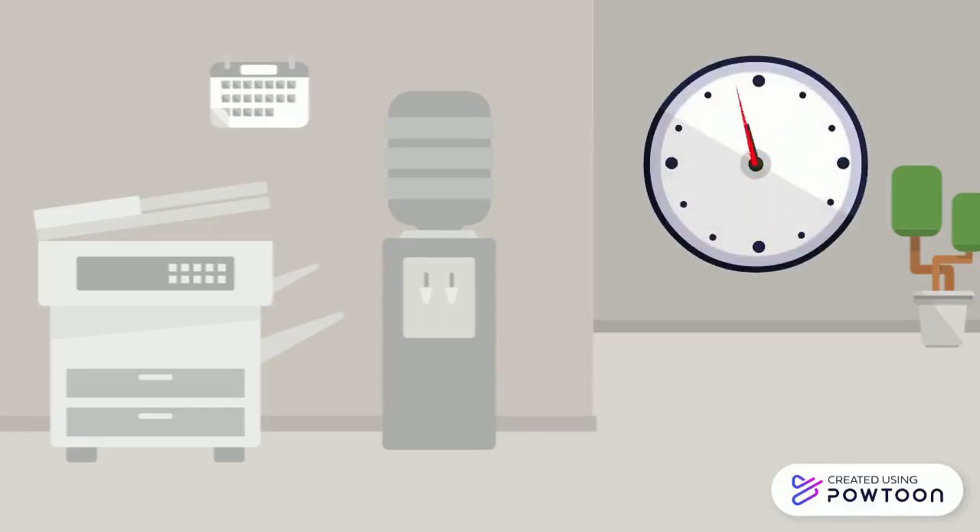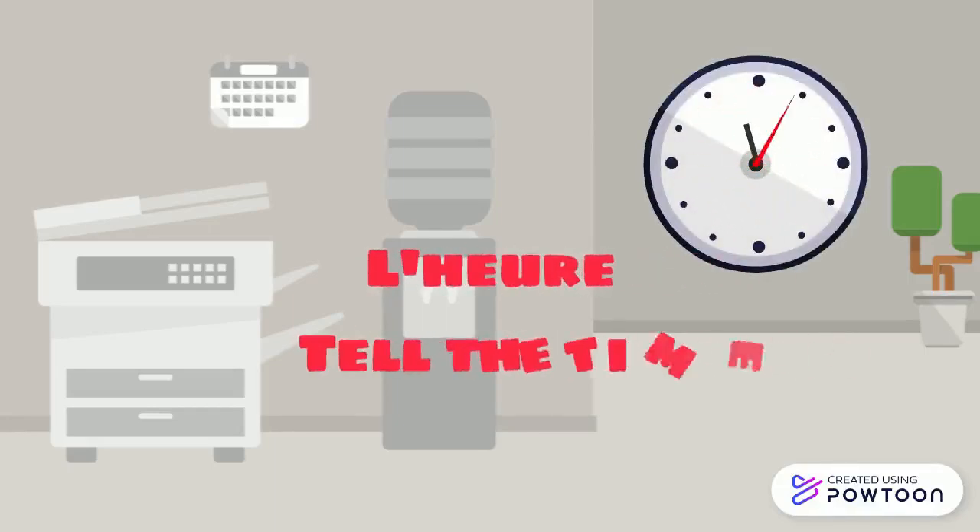Bonjour! In this video, we are going to learn how to tell the time in French.